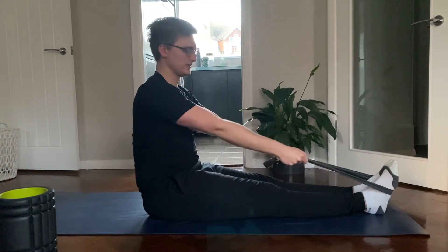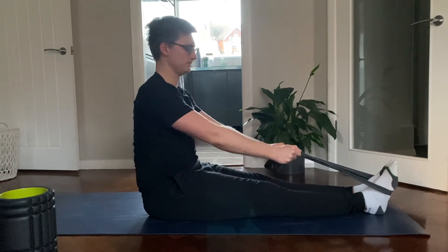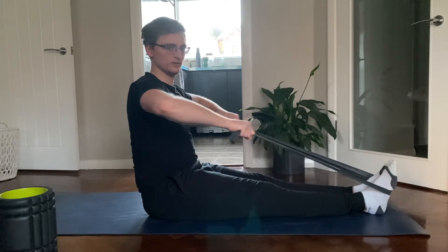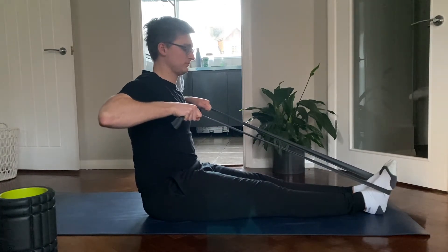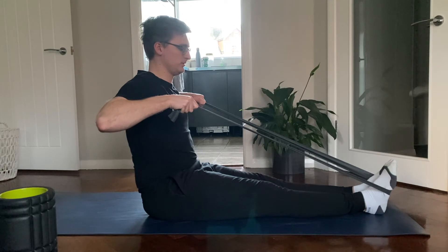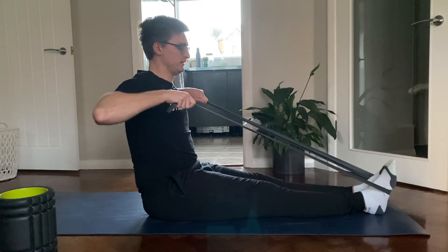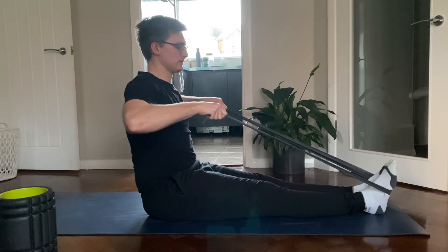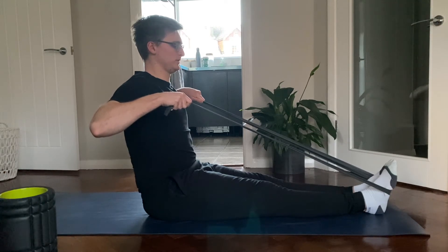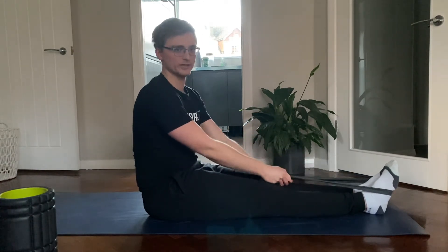Pull the band in nice and controlled, pause, then slowly back again. This should be a nice controlled exercise - don't rush through it. Pull the band towards you, pause for a moment, then out to the side. Do about eight to twelve repetitions. You should really feel it working those muscles around the shoulder blades and starting to wake them up.